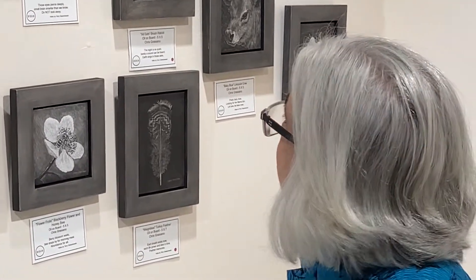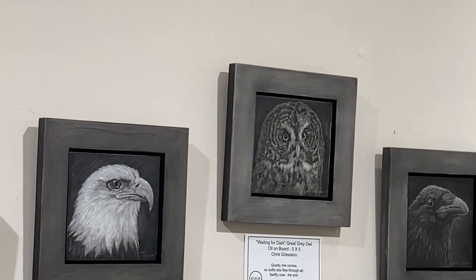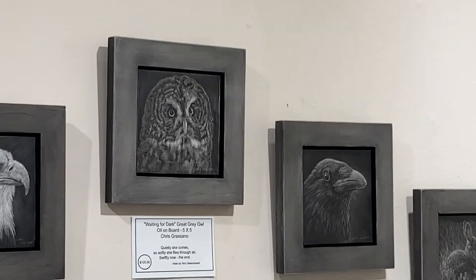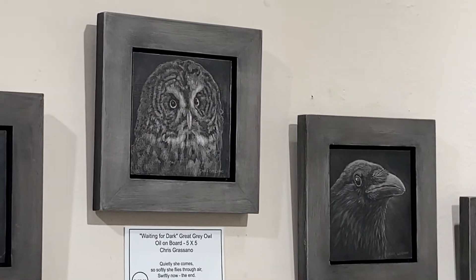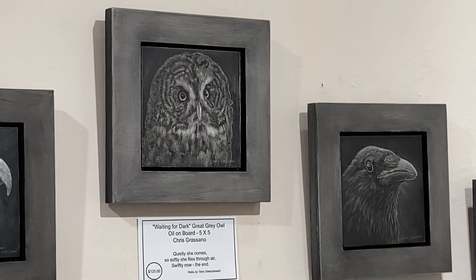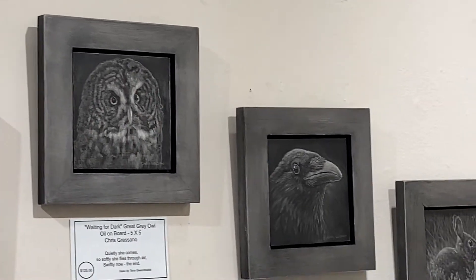I'll draw attention to this great gray owl. I like to render it in black and white because the color really isn't that important to understanding and appreciating this beautiful bird. They're very rare and not in this area, but I got to meet this bird at the Lindsay Museum in Walnut Creek. Her name is Shadow and she made a big impression on me.